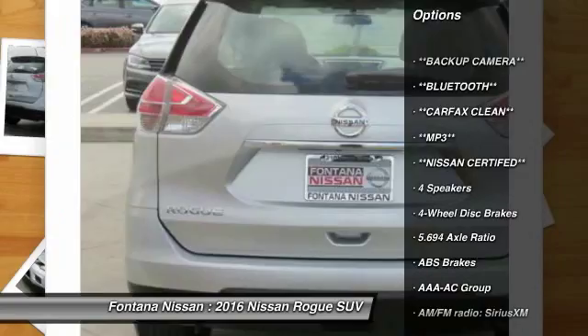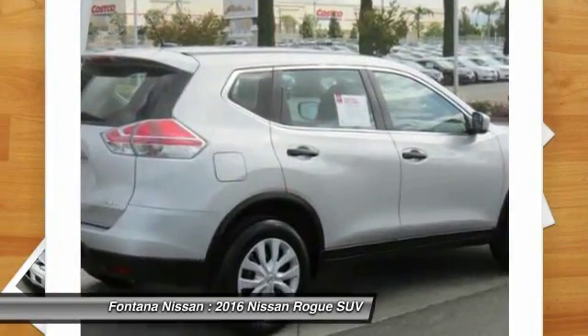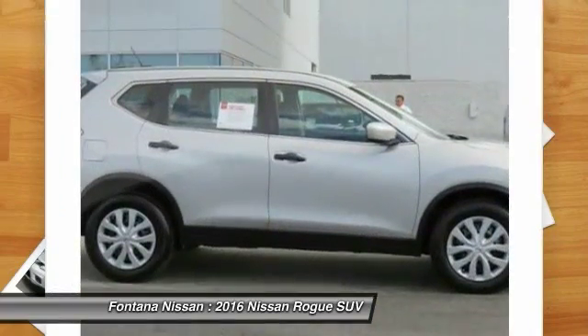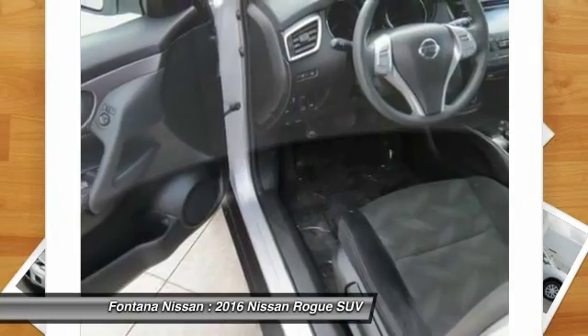four-wheel disc brakes, center armrest, rear window defroster, electronic stability control, overhead console, panic alarm, brake assist, driver vanity mirror, front bucket seats. Come take a test drive today.